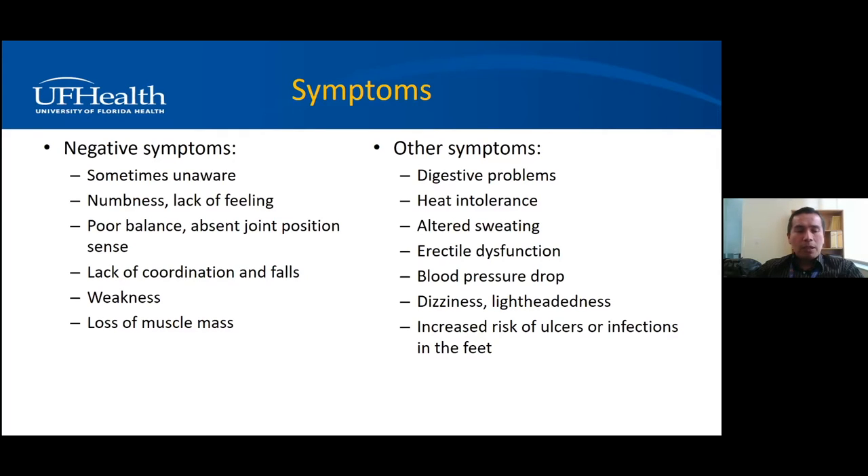Other symptoms include autonomic nerve involvement: digestive problems, early satiety, constipation, incontinence, heat intolerance, lack of sweating, erectile dysfunction, blood pressure fluctuations, and passing out when you get up too fast. Neuropathy also carries an increased risk of ulcers and infections in the feet, because people may have injuries they can't feel. Pain is a protective mechanism — without it, you keep injuring your foot and it may get infected.